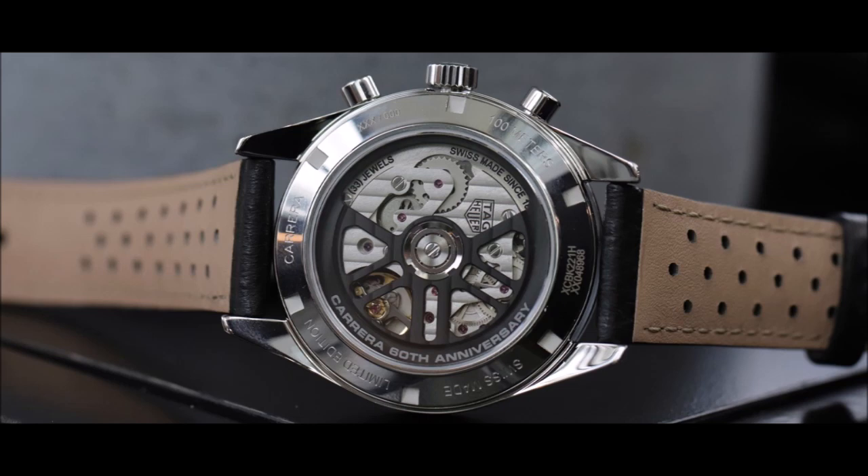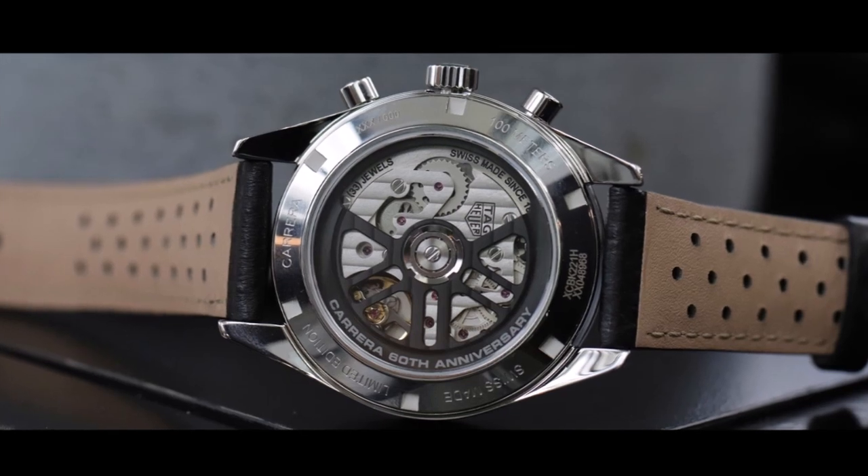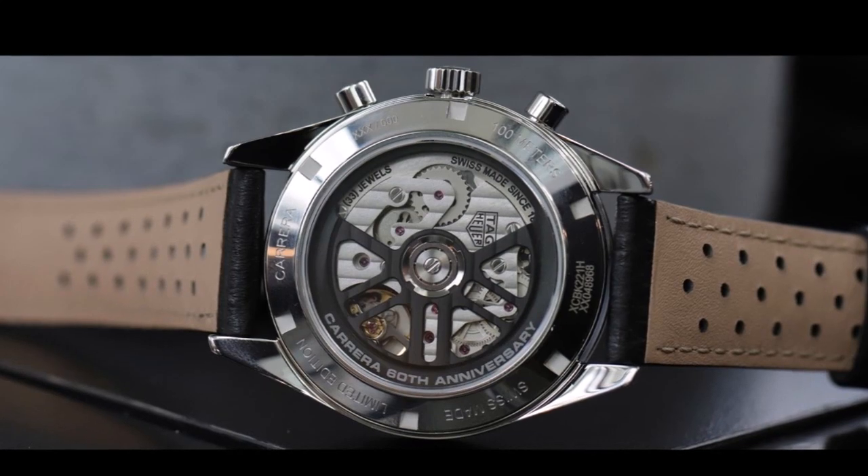Retail is $7,400. You can find out more about the new Tag Heuer Carrera Chronograph 60th Anniversary here.